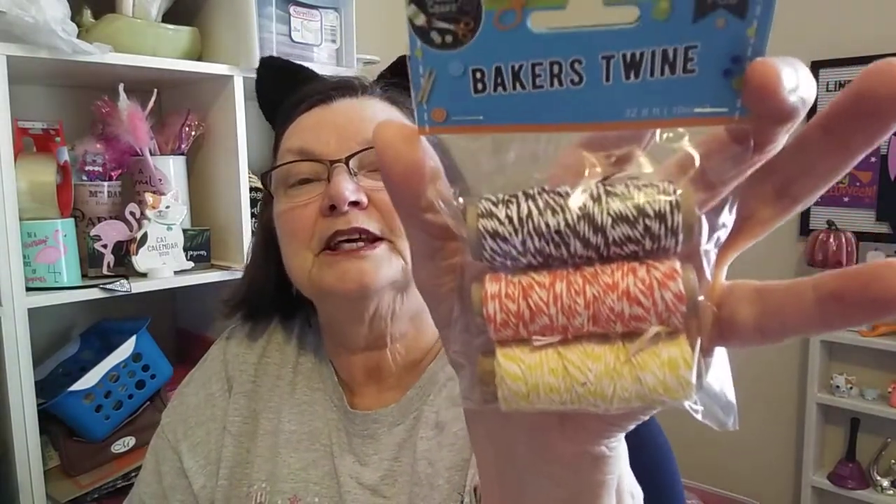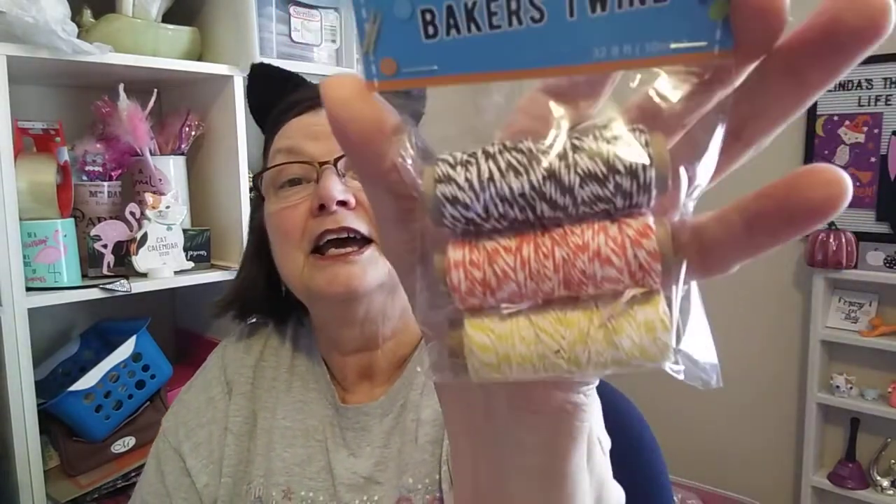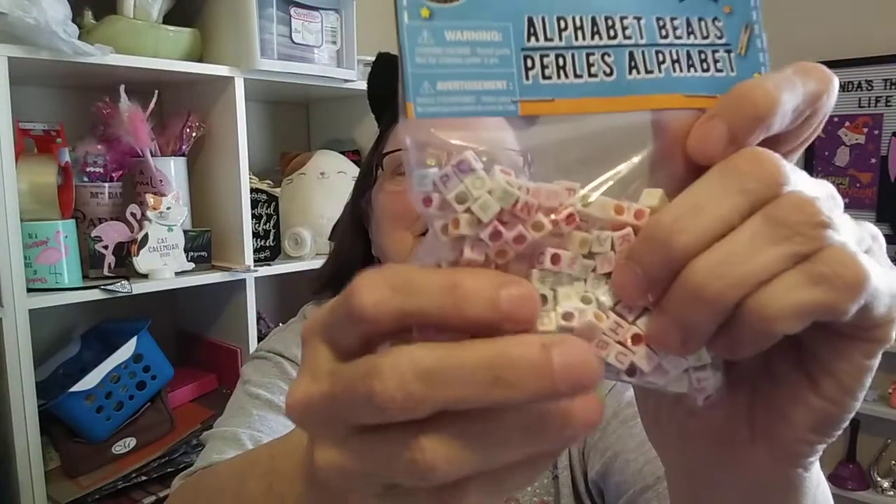I got this pack of baker's twine — three rolls. I got it mostly because it had the orange and the yellow, and then I guess that's black. Those are perfect colors for the pocket letters I'm working on right now. I had a good time. These little alphabet beads — we'll see what I can spell out: words, 'Hi,' 'Merry Christmas,' who knows. I got those for fun.